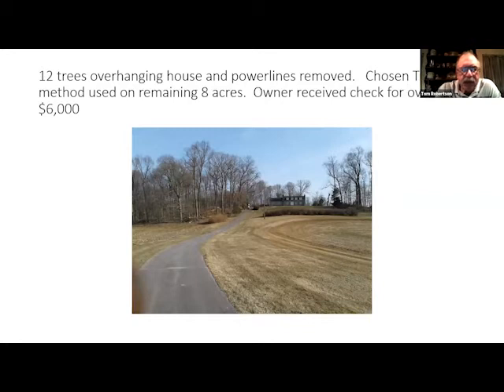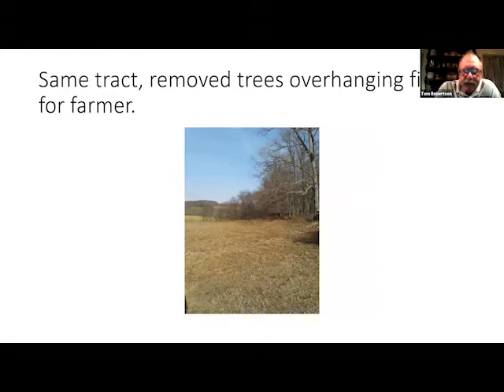This is a tract with 12 overhanging large trees that hung over power lines or the house. I used the chosen tree method on the remaining eight acres, and the owner received a check for over $6,000 after the tree work was done — this worked out very well for all three parties: myself, the landowner, and the contractor, Wolf Landscape and Tree in New Windsor. The job took about a week and a half. We also removed trees that overhung the field so the farmer had no trouble with his combine.